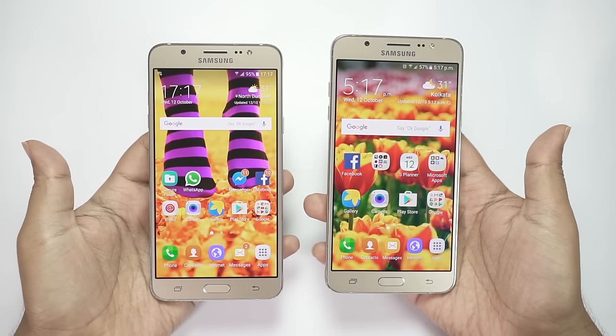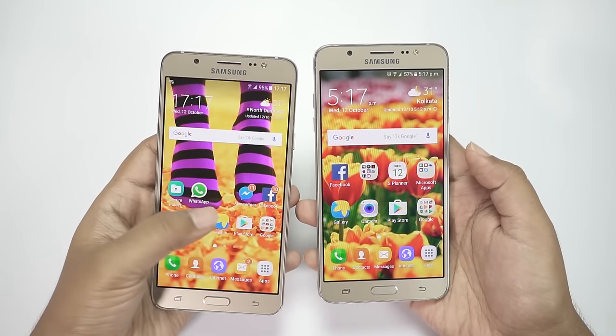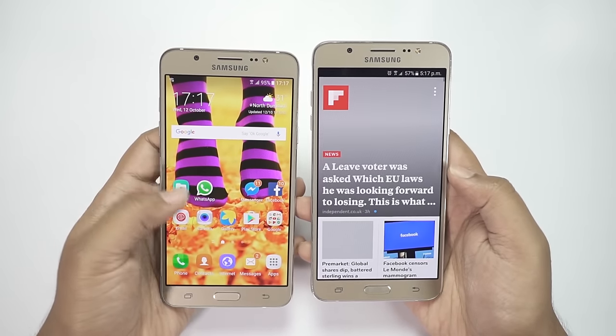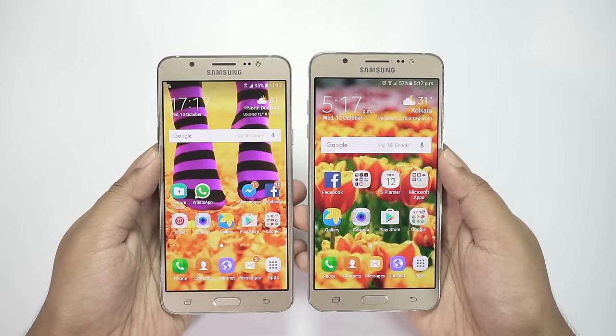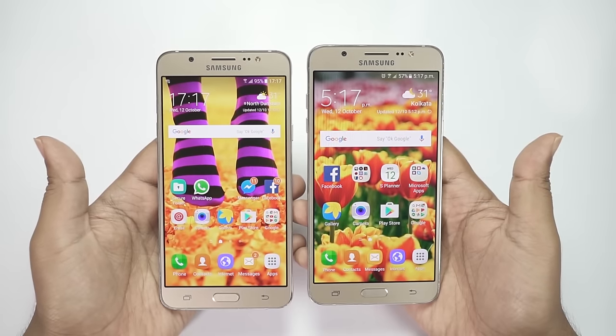Hey, what's up guys, welcome back, this is Shukesh once again. As you requested, I'm uploading a side-by-side speed test between the all-new Galaxy On 8 and the J7 2016, which is by far one of the best mid-range phones. These two phones look identical, so it's hard to tell which is which.